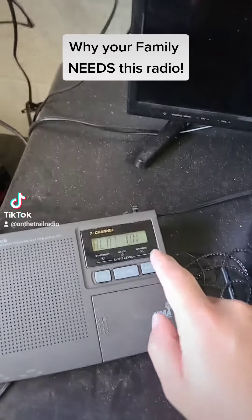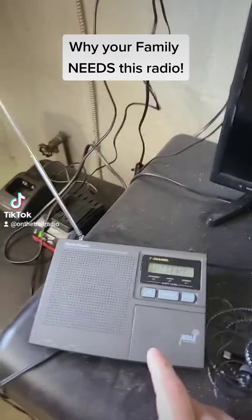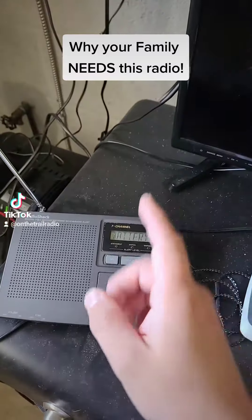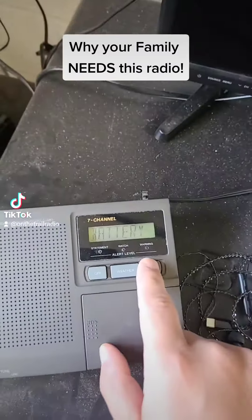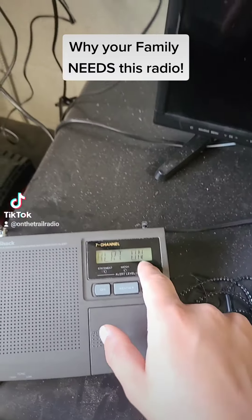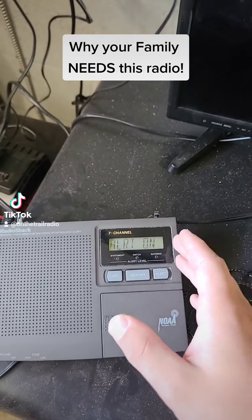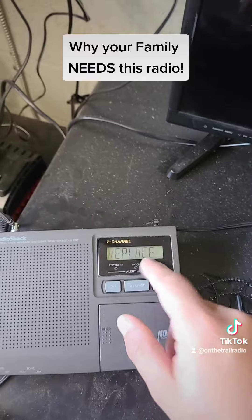When you press the alert feature, it makes the radio sit silently until it hears a very specific tone coming from the radio towers. That specific tone can tell you if there is a tornado, heavy thunderstorms, etc. They always put out a tone that allows this radio to identify what it is that you're hearing.